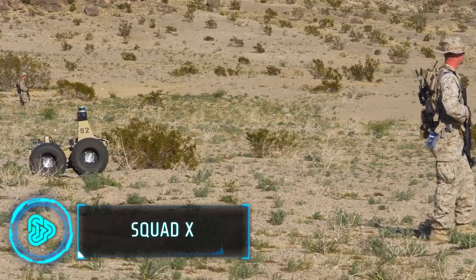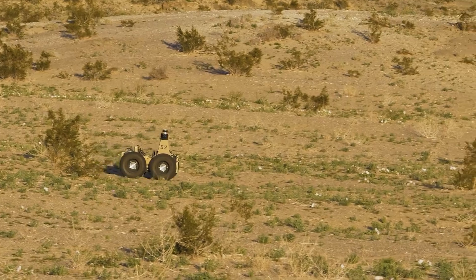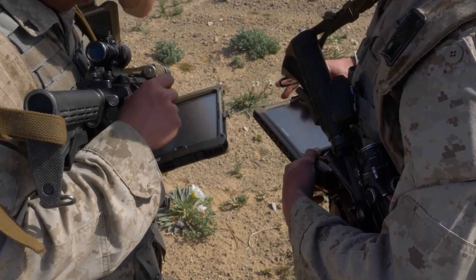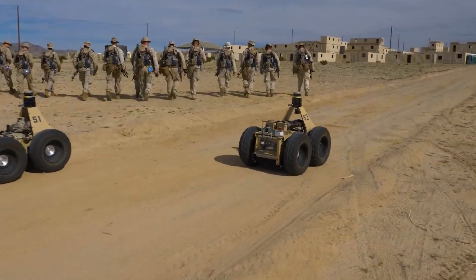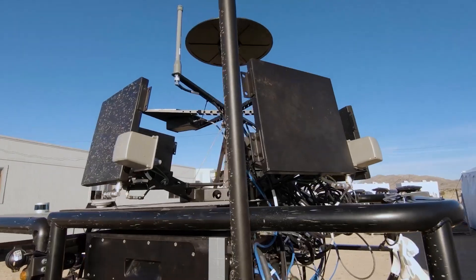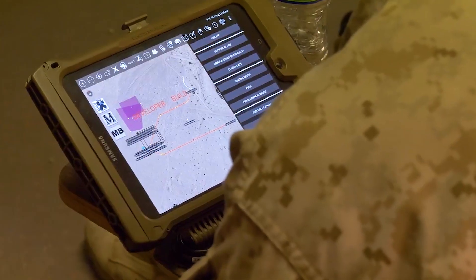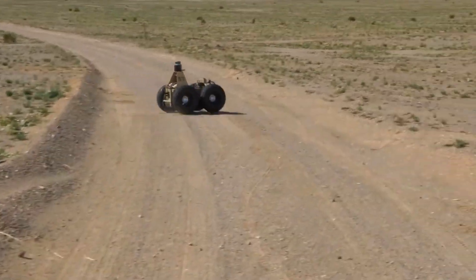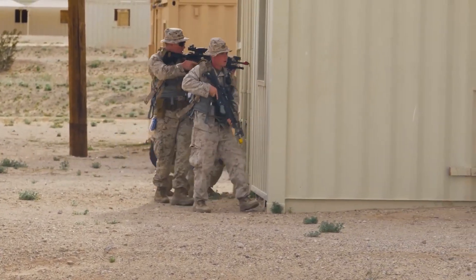Meet Squad X, an initiative by DARPA to change how infantry soldiers work. This programme mixes technology with soldier skills — the idea is to help soldiers know more about their surroundings, make smart choices quickly, and hit targets accurately. Squad X uses gadgets and computer systems to give troops a big advantage. They get real-time info, can communicate better, and use artificial intelligence to make decisions, meaning soldiers can do their jobs better and safer.